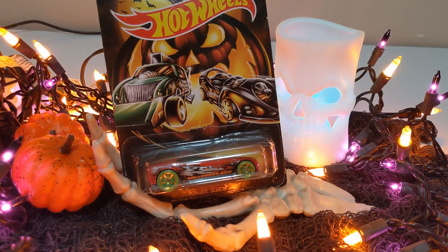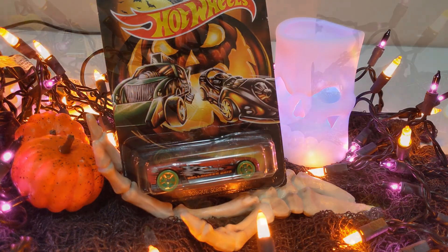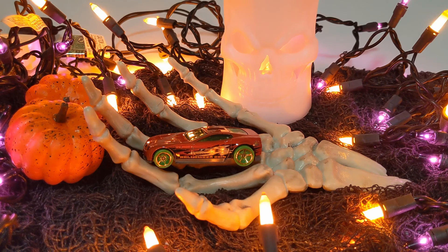Car number two is the very frightening Torque Screw. Blood red with a gray plastic base. It's got those green wheels and it's got the scary, but not too scary, wolf logo Halloween 19 on the side. Really nice little car.